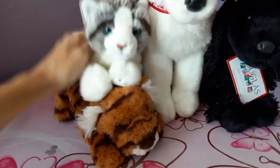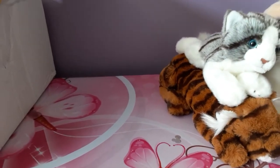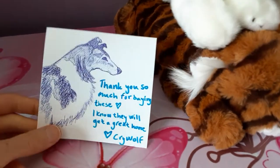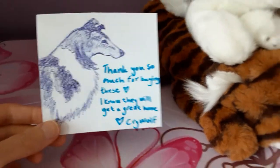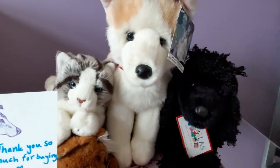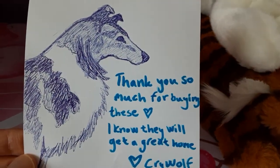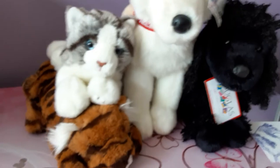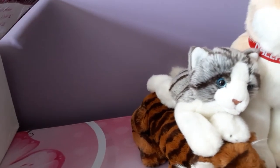As if that wasn't enough, there's still more — oh, I completely forgot to read the note! Look at this picture. It says: 'Thank you so much for buying these. I know they will get a great home. Love, Crywolf.' Thank you, you are completely right about that. I'm already in love and I'm not even finished yet — I'm already overwhelmed. And what a beautiful drawing — you're such a talented artist. That really should have been the first part of the unboxing, but I was a little over-eager.